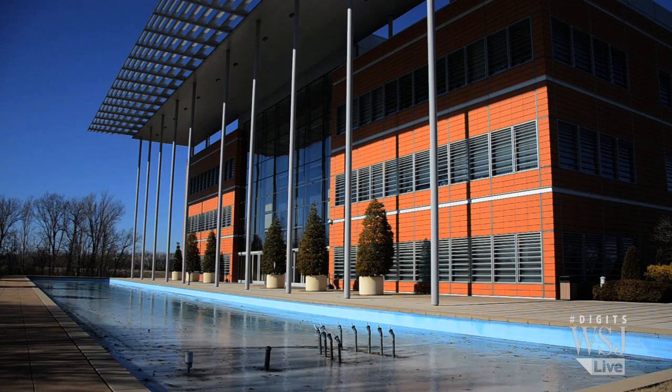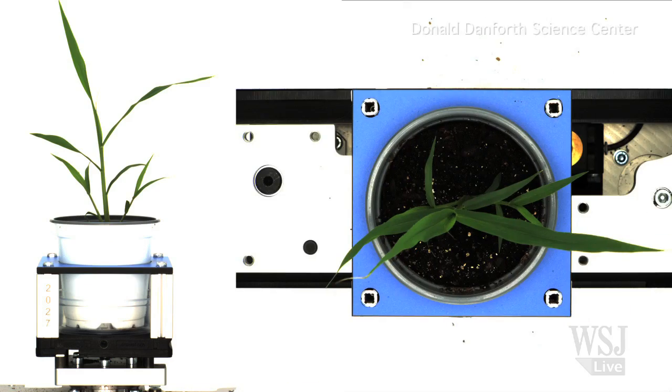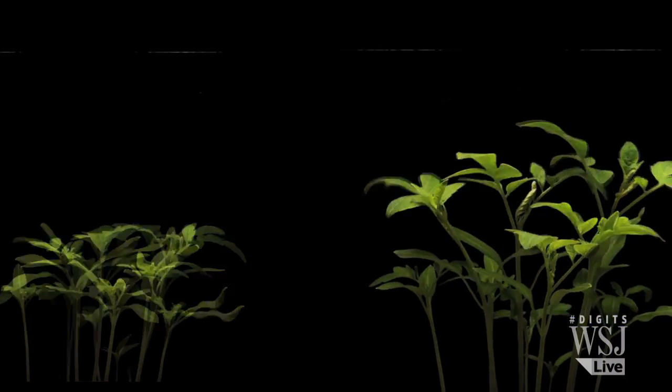By here, he means a new lab at the Donald Danforth Science Center. From height to leafiness, scientists gather information on the physical traits of plants, which is known as phenotyping. And now they can do so like this, instead of this.